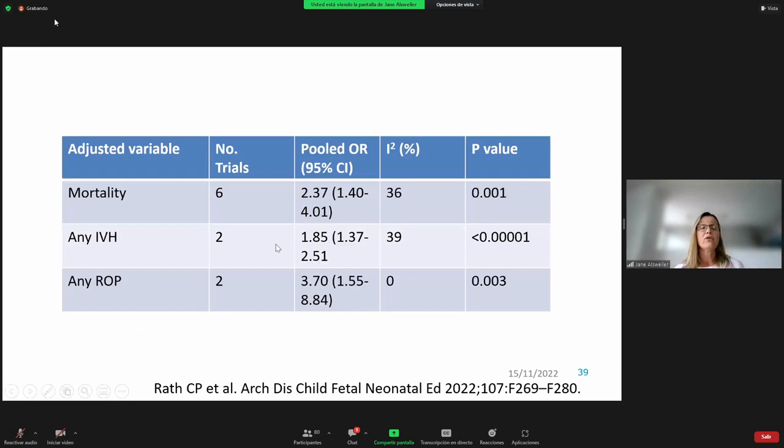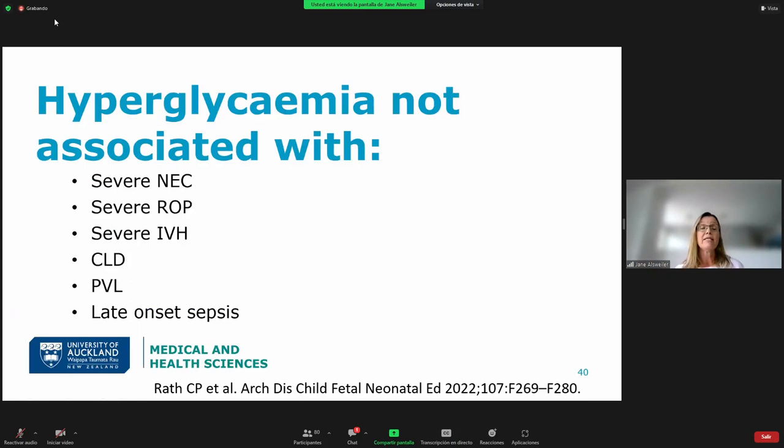The RATH review also showed an association between hyperglycemia and any intraventricular hemorrhage and any retinopathy of prematurity, though only a couple of studies made it to that analysis. They did not see any association between hyperglycemia and severe NEC, severe retinopathy of prematurity, severe intraventricular hemorrhage, chronic lung disease, periventricular leukomalacia, or late-onset sepsis.